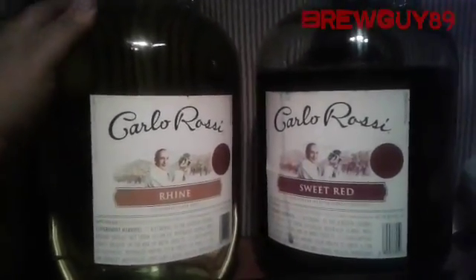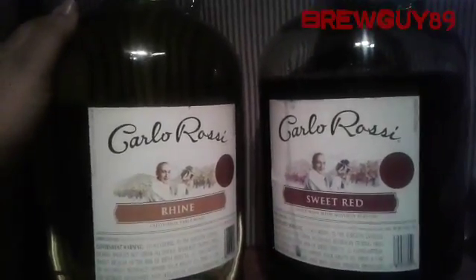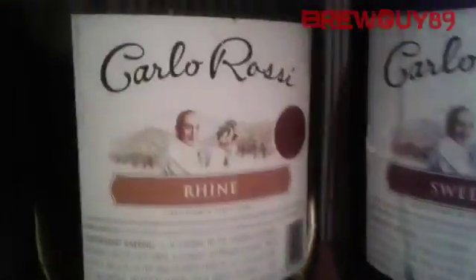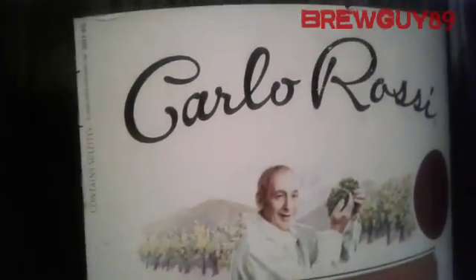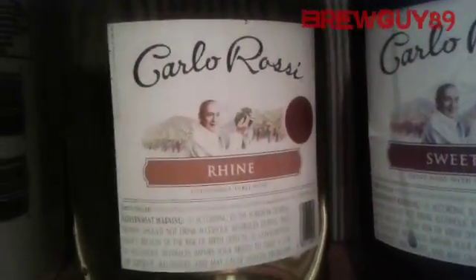My local brew store does sell glass one gallon jugs like these and they are five dollars. I picked these up for thirteen dollars each. These are one gallon. The wine is drinkable, not disgusting — it's kind of sweet. This is the first time I had the sweet red, which is alright. I never had Carlo Rossi's Rhine but I'm assuming it's gonna be sweet. The Rhine is nine percent and the sweet red is eight percent.